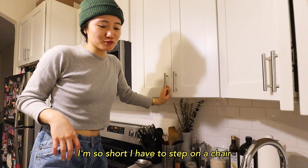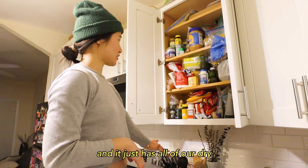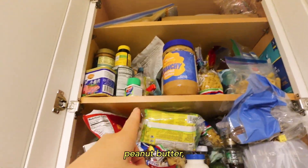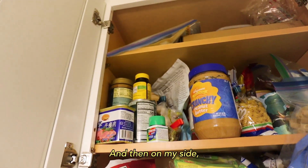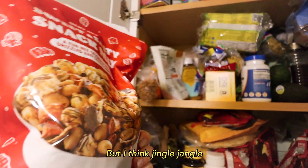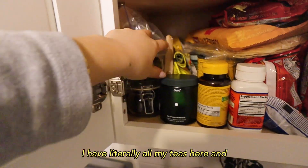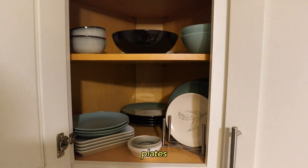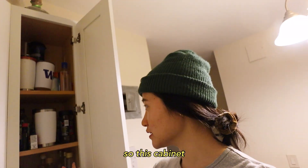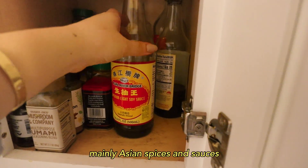I'm so short I have to step on a chair whenever I grab anything from up here. We split this cabinet into three — it has all our dry things. Tiff has popcorn seeds, avocados, and some pasta. Mikey's section in the center has peanut butter, tomato sauce, instant noodles, and her caffeine pills. On my side I have cookie butter, Spam, beans, and a bunch of snacks. My favorite and most used section is the tea and coffee area — I have literally all my teas, coffee beans, mugs, cups, glasses, and shot glasses. Another cabinet has to-go tumblers, random oils, sauces, and mainly Asian spices.